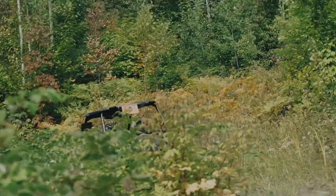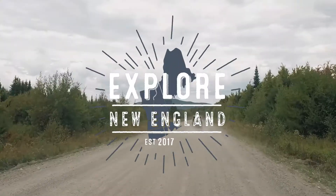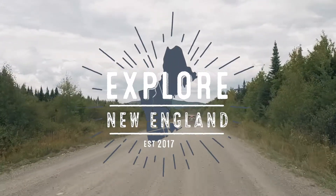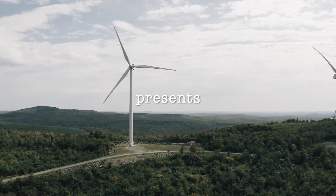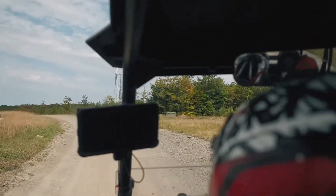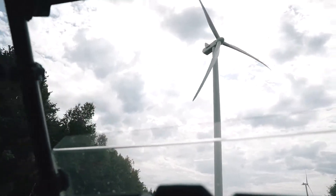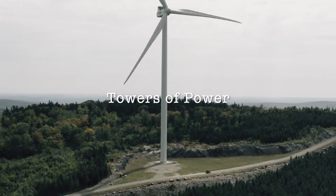An intriguing destination for ATV riders in Maine's Kennebec Valley region is the Bingham Wind Farm, which runs along a high ridge surrounded by extensive spruce and hardwood forest. Constructed in 2015 and 2016, the project comprises 57 turbine towers, making it the largest wind farm project in the state.